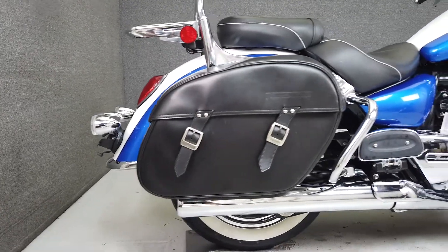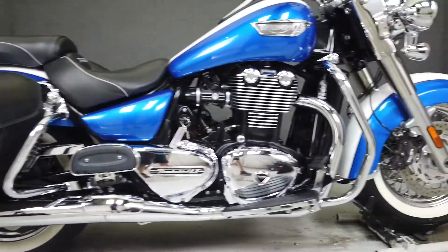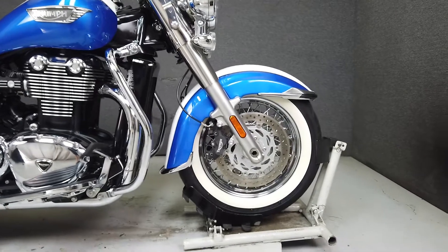It runs and rides well, passes New Hampshire State Inspection, and has been upgraded with an engine guard, luggage rack, and saddlebag guards.